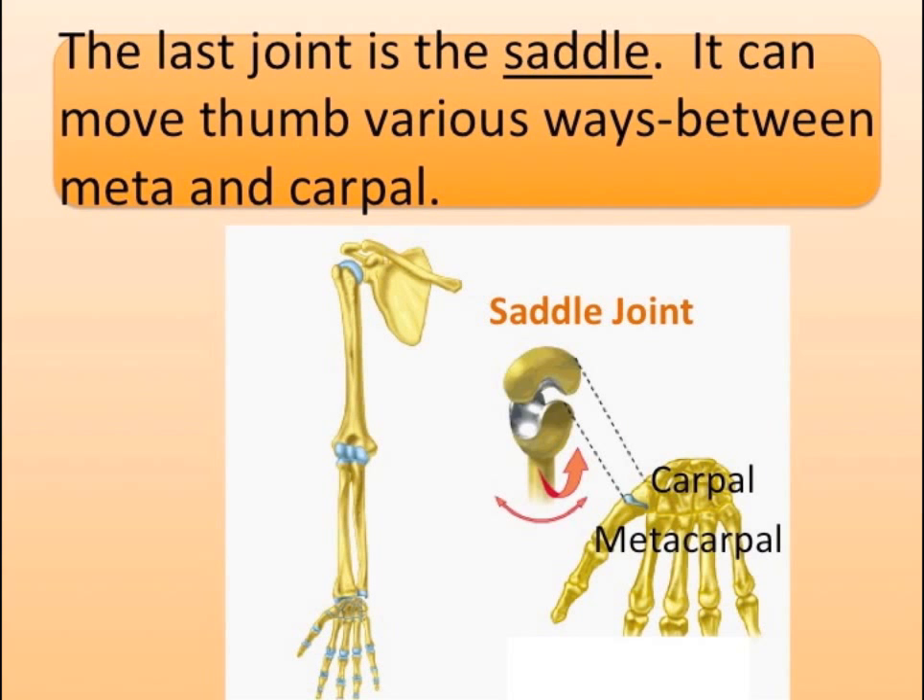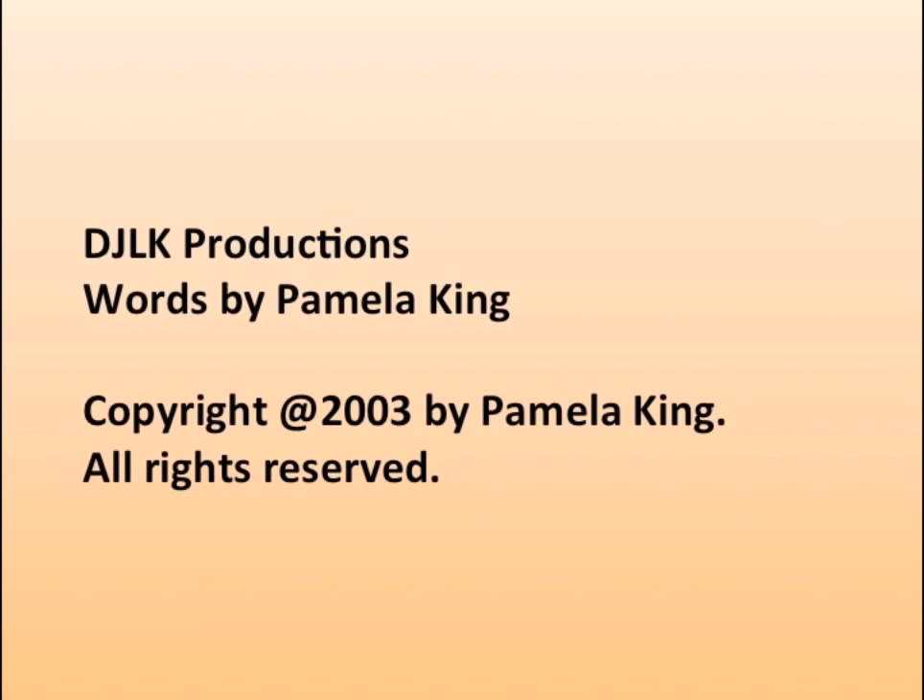The last joint is the saddle joint. It can move in various ways, found between the metacarpal and carpal bones. To be continued.